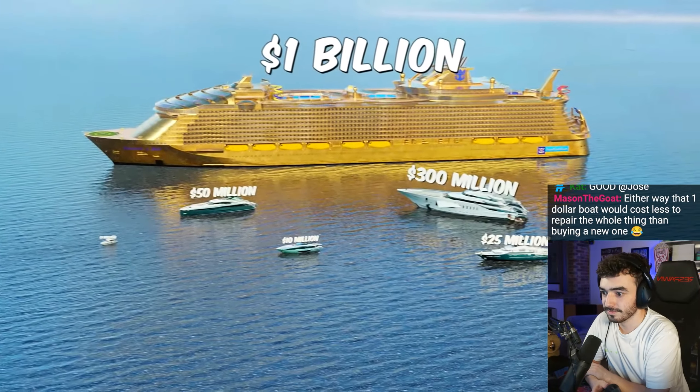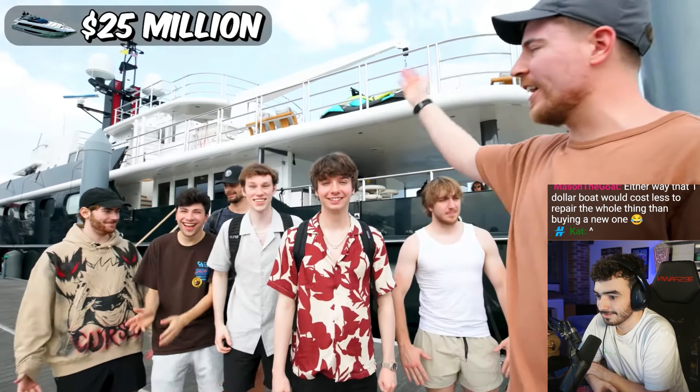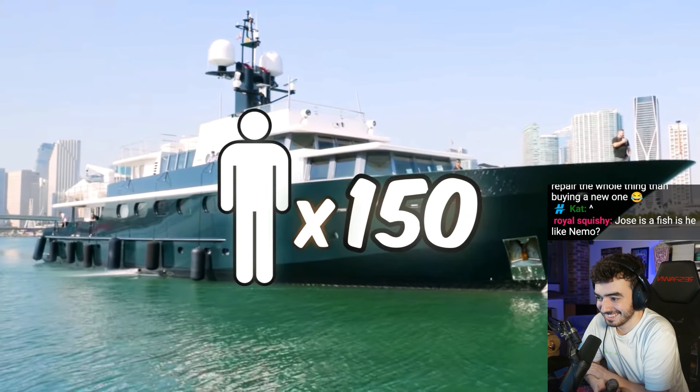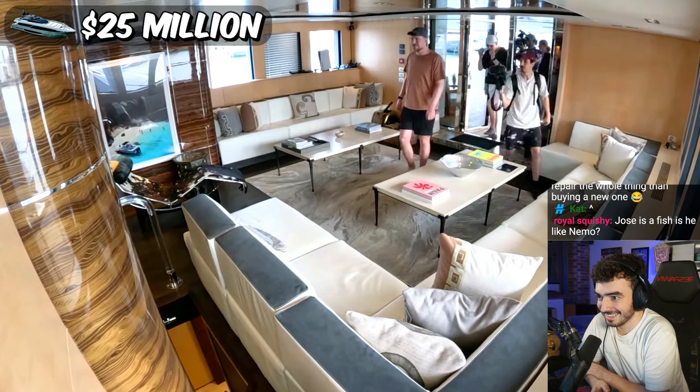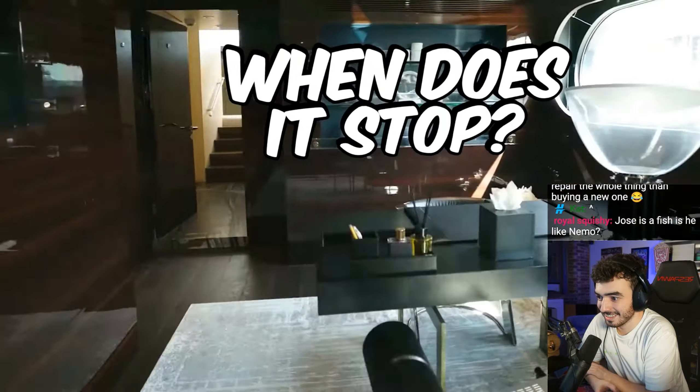Just wait until you see the next one — it's massive. And because it's so massive, I invited all my friends to have fun. Is that Eric? This boat is meant to hold 150 people. They're going to have a lot of fun. Oh my God, this is wild. What is the difference between this and a mansion? This is a mansion. When does it stop?